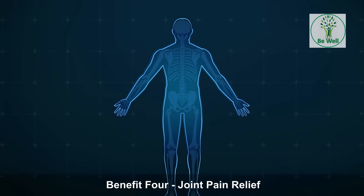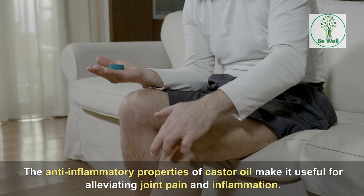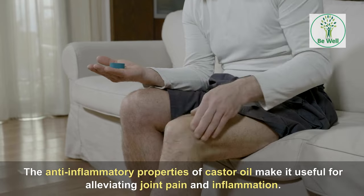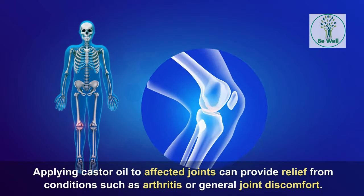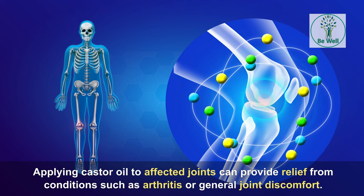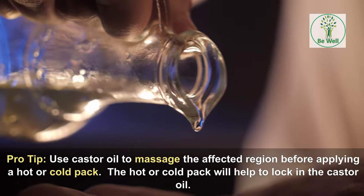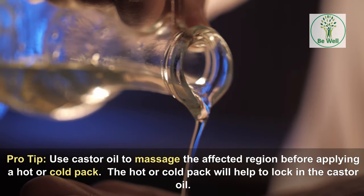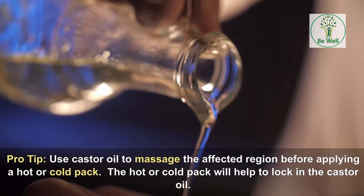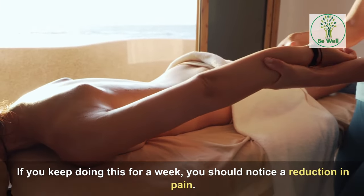Benefit 4: Joint Pain Relief. The anti-inflammatory properties of castor oil make it useful for alleviating joint pain and inflammation. Applying castor oil to affected joints can provide relief from conditions such as arthritis or general joint discomfort. Pro-tip: massage castor oil into the affected region before applying a hot or cold pack. The pack will help to lock in the castor oil. If you keep doing this for a week, you should notice a reduction in pain.